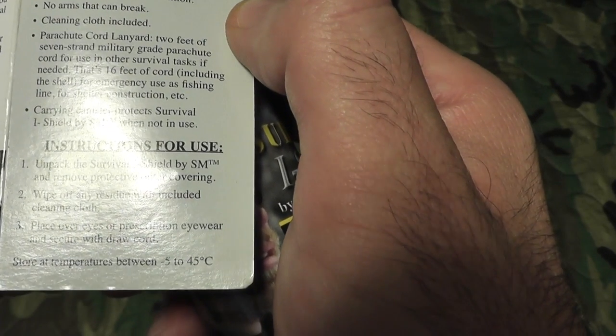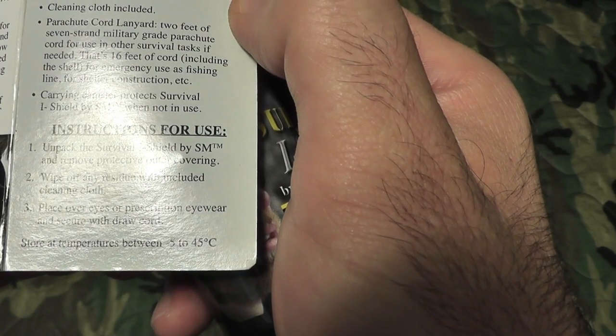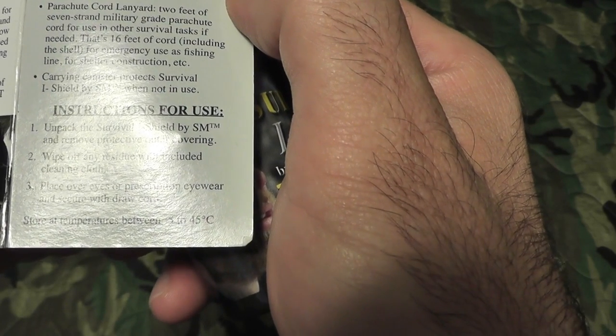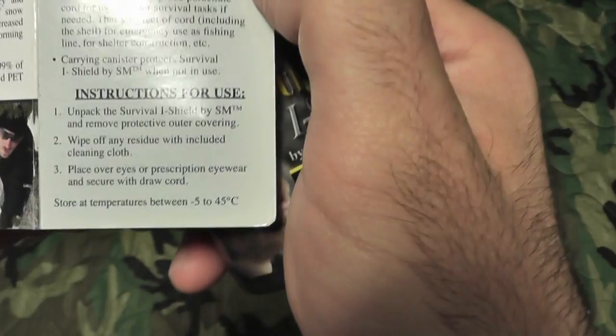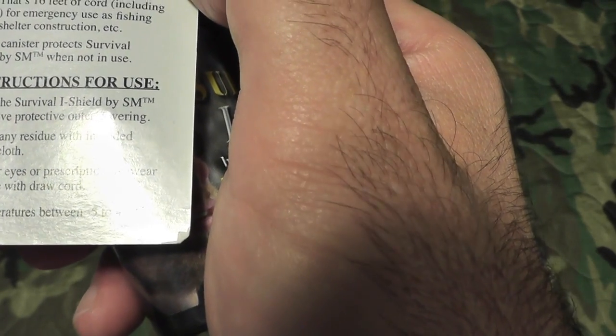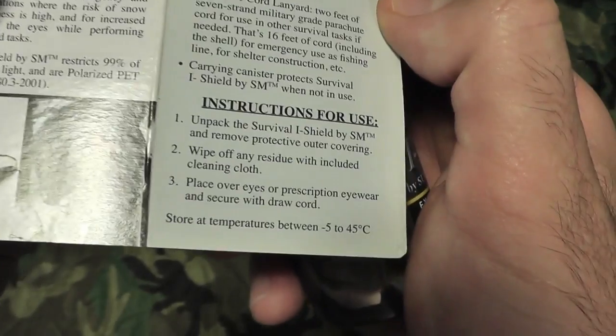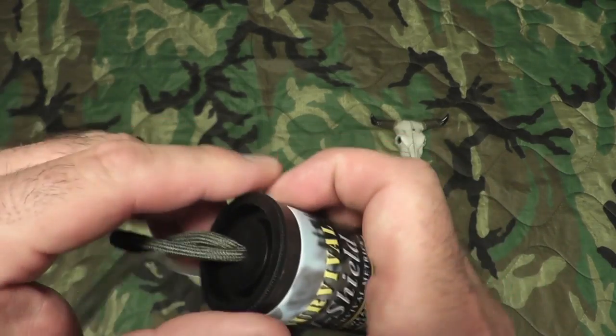Instructions: 'Impact Survival Eye Shield — remove protective outer covering, wipe off any residue with included cleaning cloth, place over eyes or prescription eyewear and secure with draw cord. Store at temperature between negative 5 to 45 degrees Celsius.' All right, let's open it up — there's a little parachute cord on the outside.